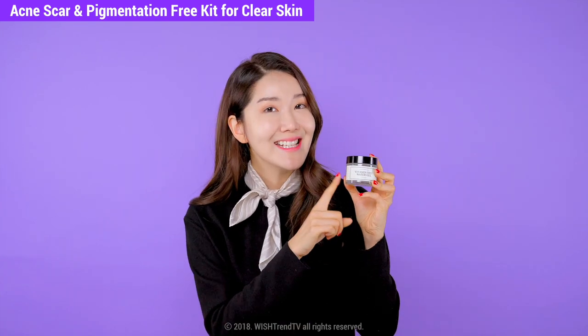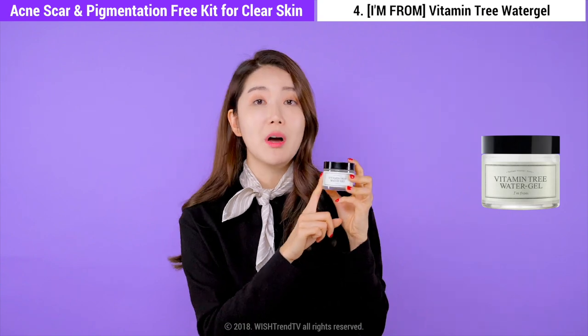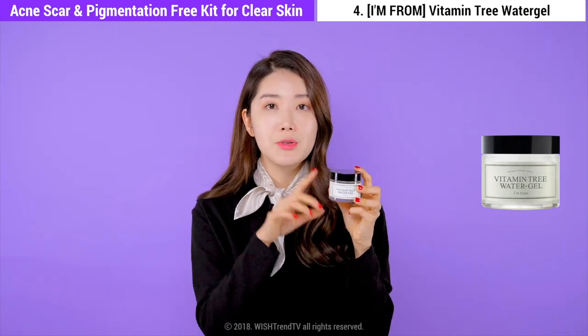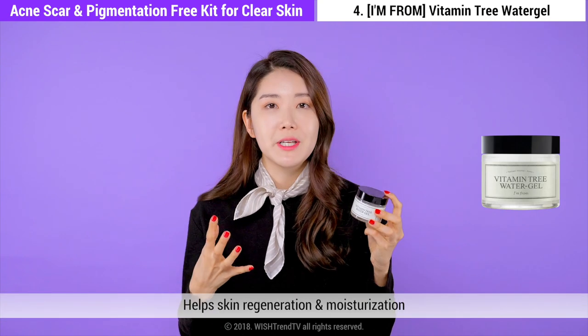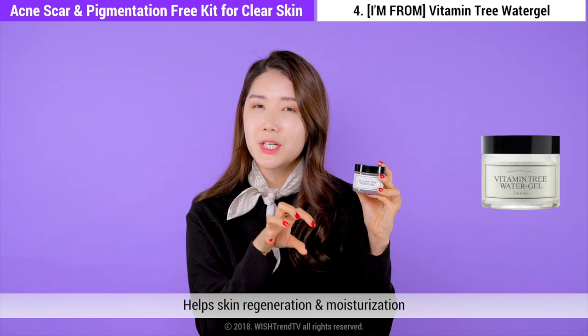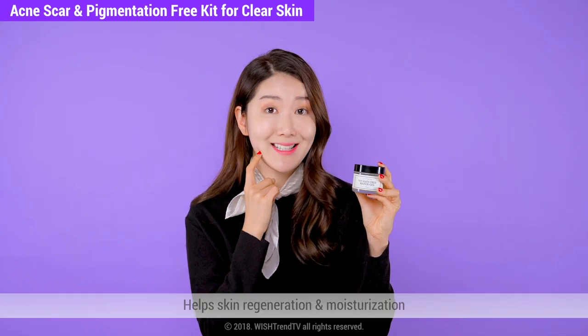Now is I'm From's Vitamin Tree Water Gel. This is an oil-free product that really helps to calm and soothe your skin while regenerating it. It's a great product for delivering rich moisturization deep into your skin.